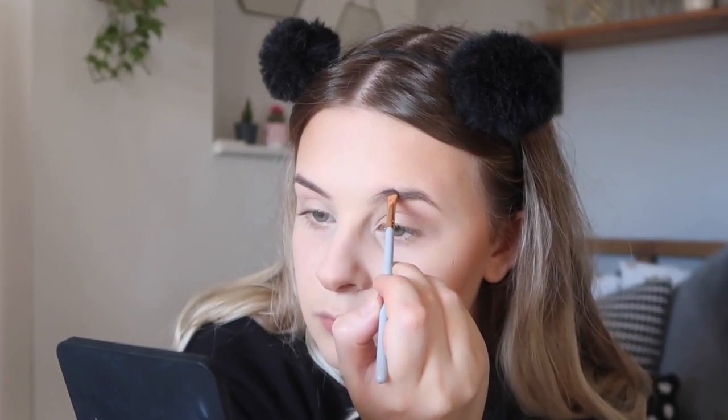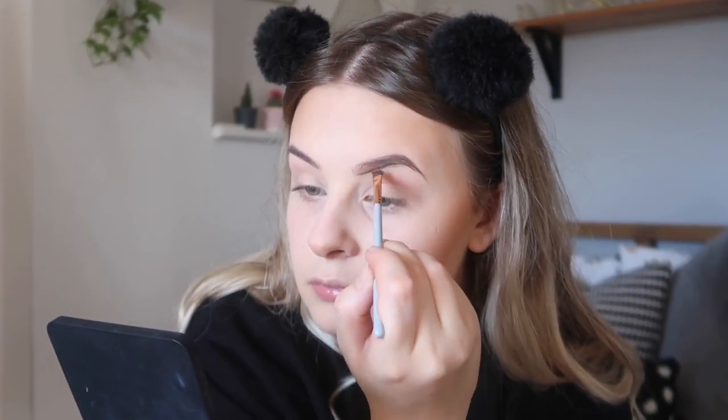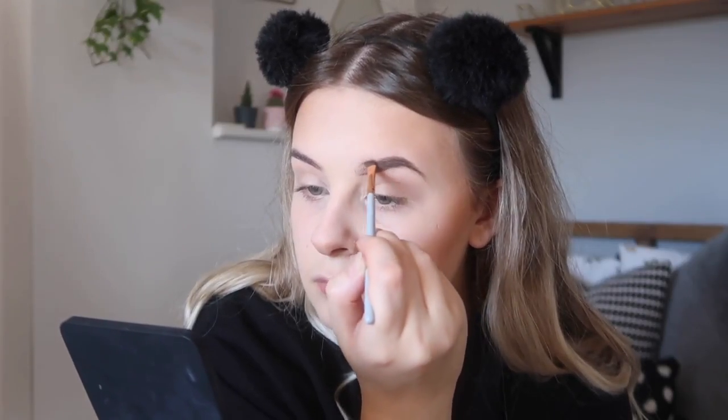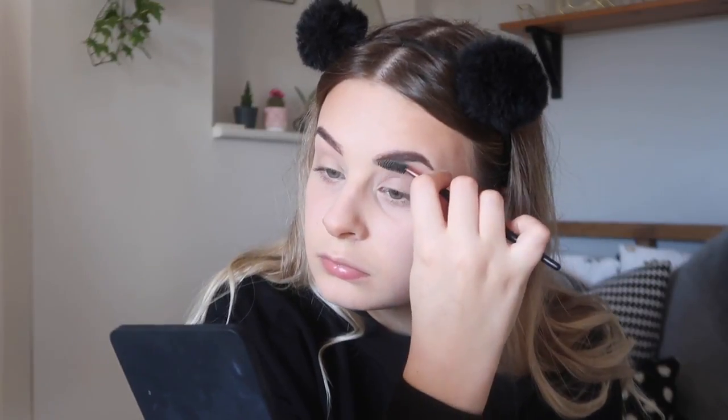For brows I just did my everyday brows - I used the Benefit pomade and I line the top and the bottom. I then use a little spoolie to color the top, like the front bit of your brow, so that they aren't ridiculously harsh. Then to color in any bits that I've missed I use the Benefit brow pencil that matches the little set, and then I use concealer to neaten up anywhere where I've gone wrong, because I always tend to overline by accident.